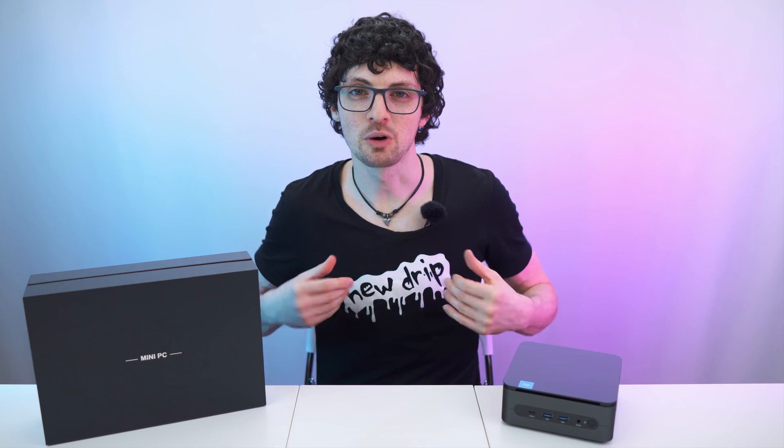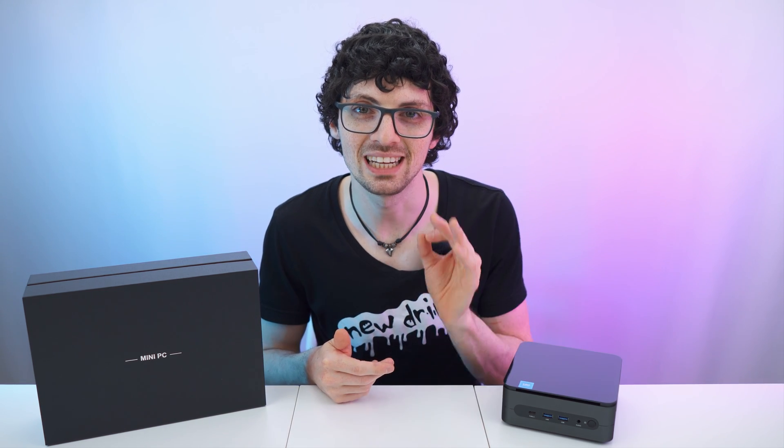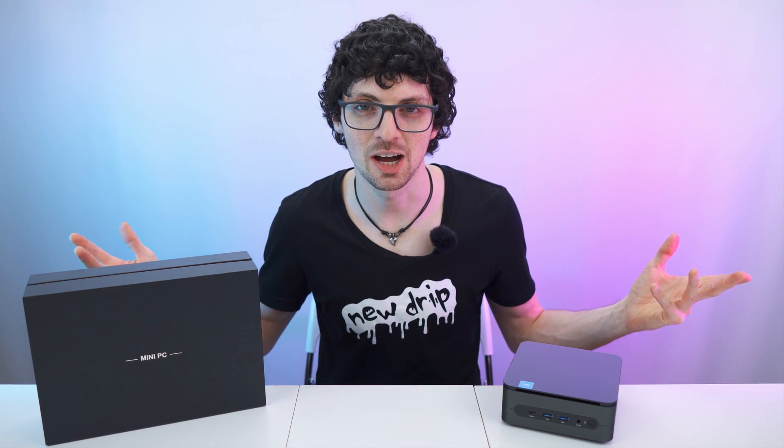Got the new drip from AcePC, the Wizzbox AI mini PC. By the way, if you're interested already, then check out the product links in the description. I will list and link the best deals for you and now let's check it out.